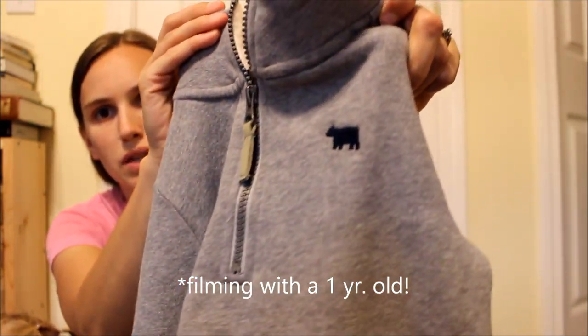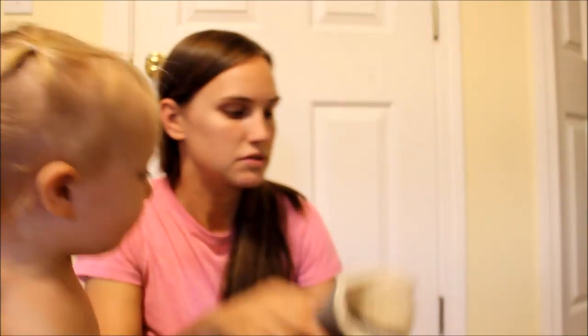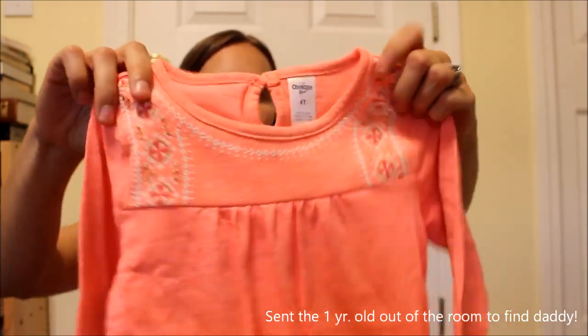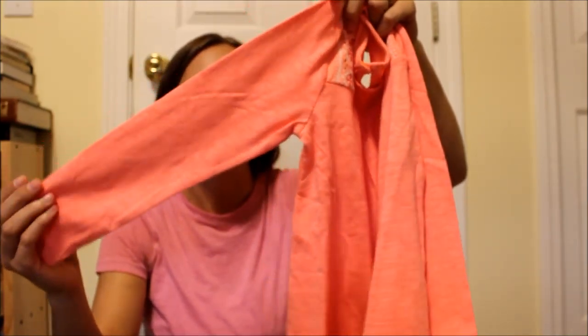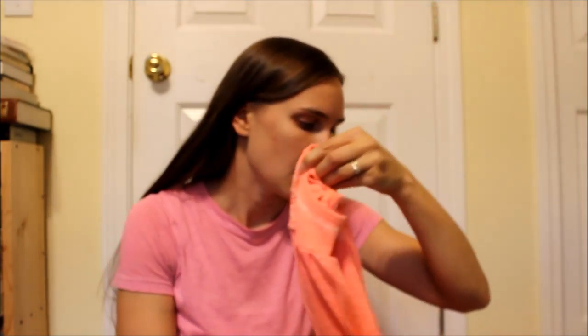Hi everybody and welcome back to my Carter's haul. I have quite a good amount of stuff — it's not a huge haul. I knew there was a consignment event coming up, so I wanted to see how much I can get there. But this is everything that I've bought at Carter's. I have three children: my oldest is five and he's a boy, then I have a three-year-old little girl, and a one-and-a-half-year-old girl.